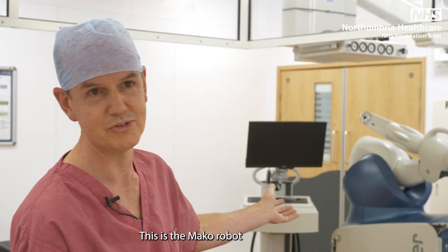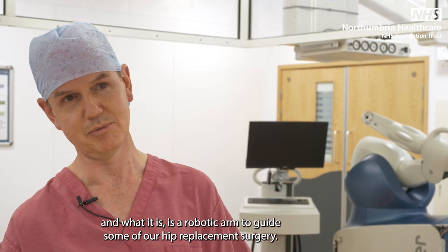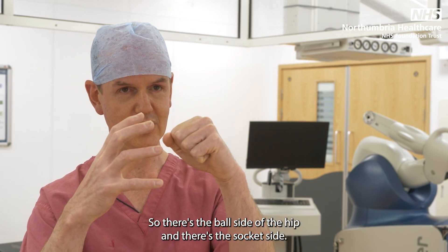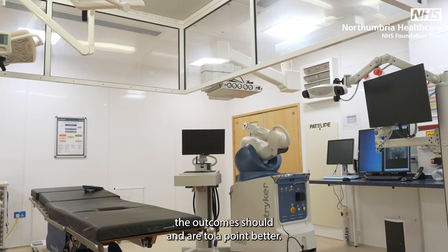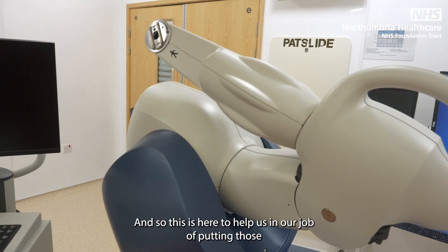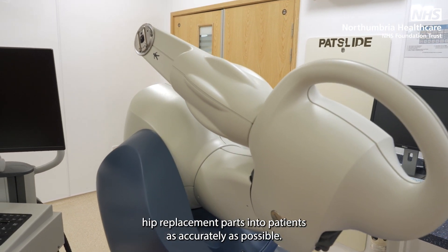This is the Mako robot, which is a robotic arm to guide some of our hip replacement surgery. A hip replacement involves a ball and a socket — the ball side and the socket side — and the more accurately we do that, the better the outcomes should be. This is here to help us put those hip replacement parts into patients as accurately as possible.